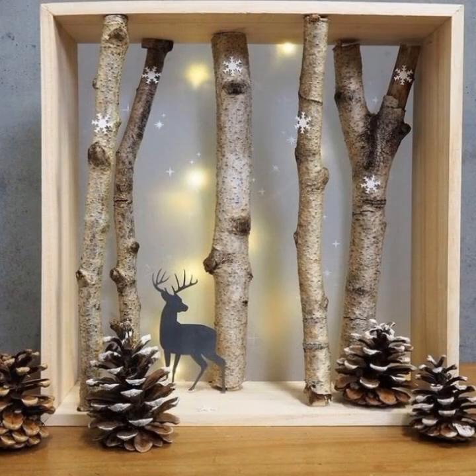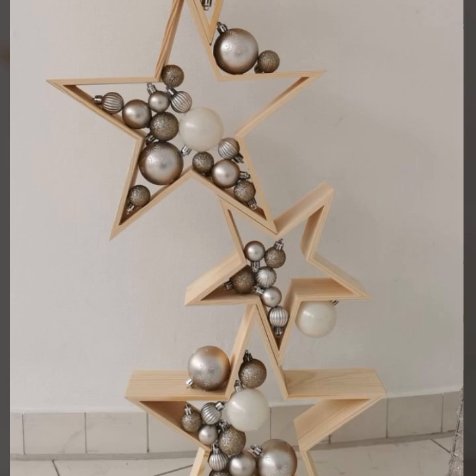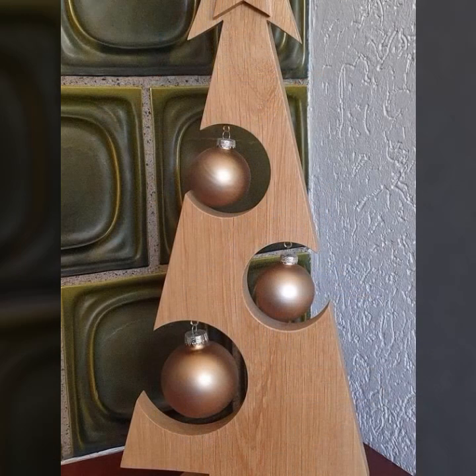You can easily decorate your home with stylish and trendy wooden projects. New and trendy ideas you can see in this video.